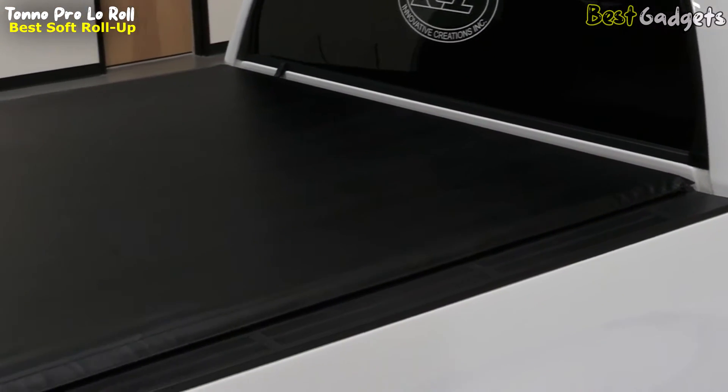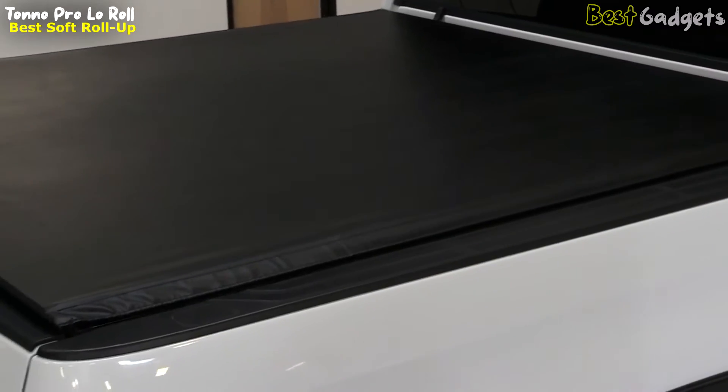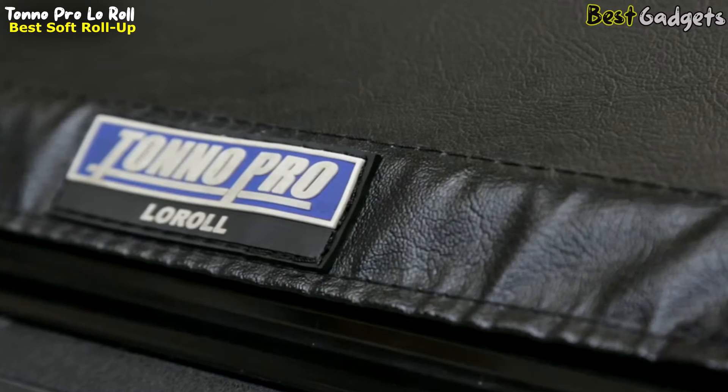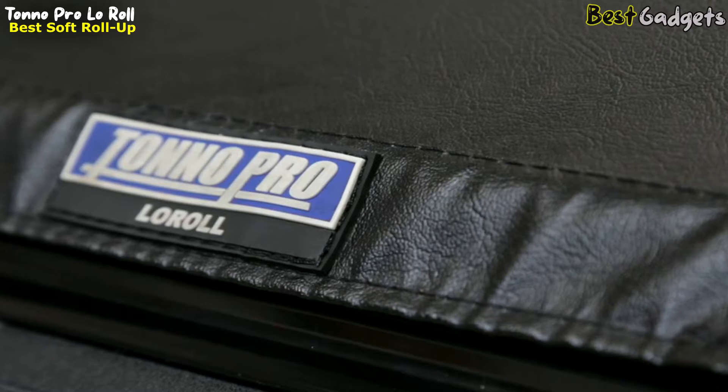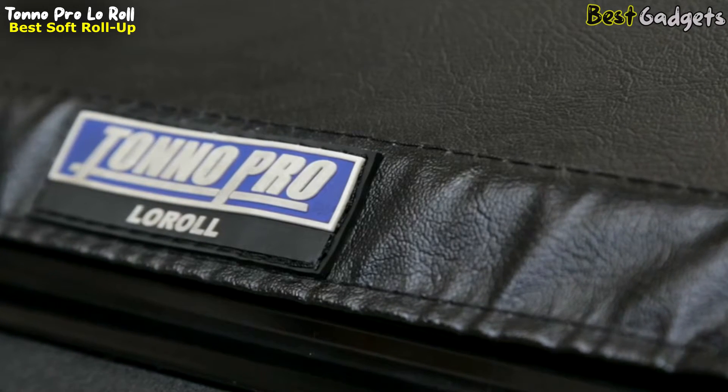The next thing to note is the vinyl. They use tear-resistant, double-sided marine-grade vinyl that resists mildew, salt, and chemicals. You'll also notice the stitching — Tonno Pro uses four stitches per inch, compared to the industry standard of three, significantly strengthening the seams.